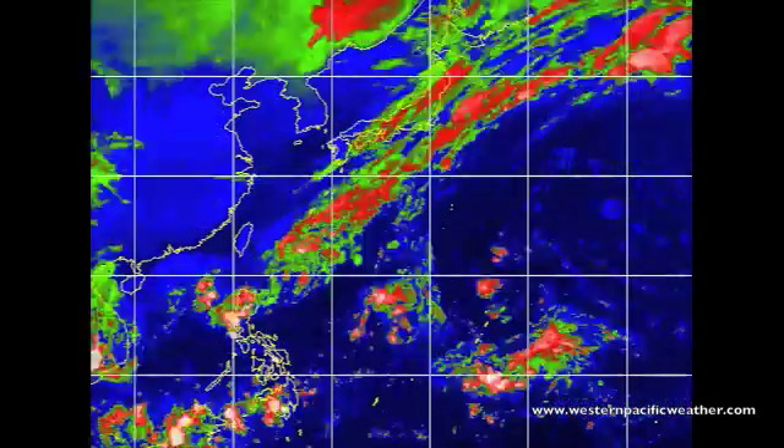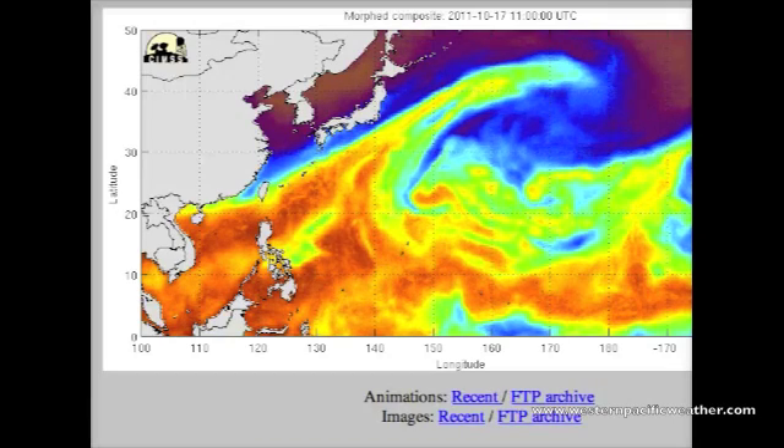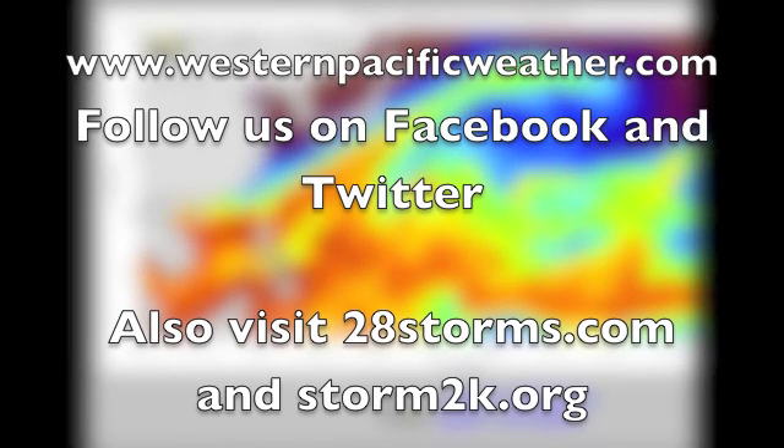That is all for right now, everybody. Thanks again for listening here at WesternPacificWeather.com. If you have any questions, comments, or suggestions, please post them in the comment box below. We're going to continue to watch Tropical Depression 02B developing out there in the Bay of Bengal. Have a great day everybody, stay safe, bye.